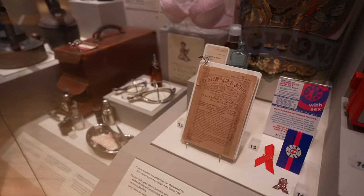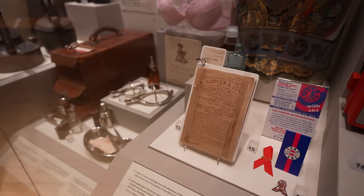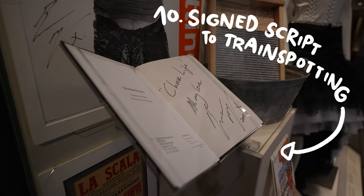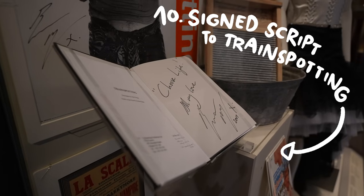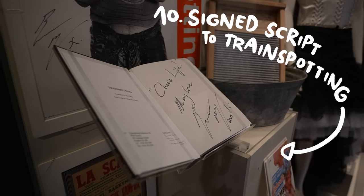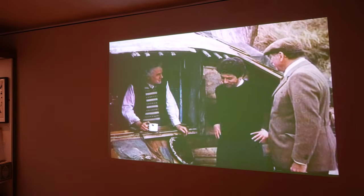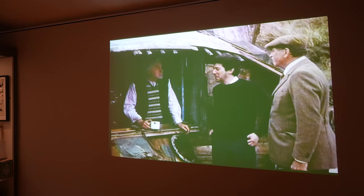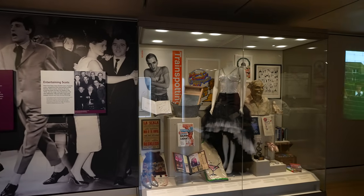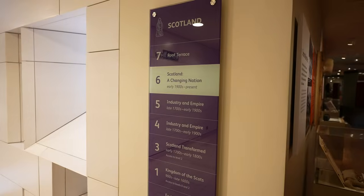Enough dark history. Towards the end of the Scotland exhibition you will find a script to the movie Trainspotting, released in 1993. It has been signed and donated by the Scottish actor Ewan McGregor. I think it's a great reminder that Edinburgh hasn't always been this dark academia, Instagrammable heaven — but also a gritty city tackling drug problems.